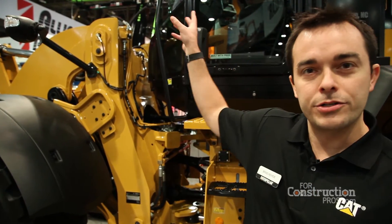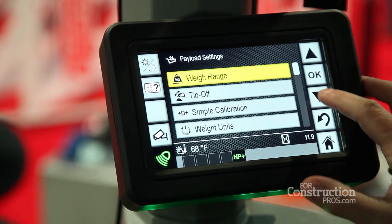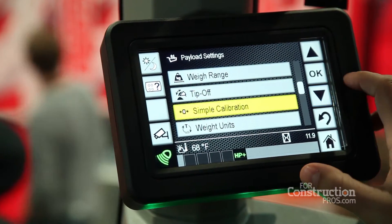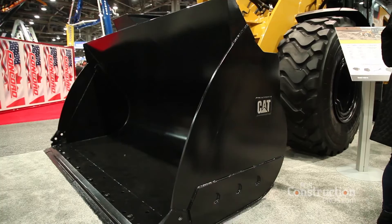New for 2017 on our small wheel loaders, we've introduced something called CAT Production Measurement. It's a system integrated into our display that allows you to measure payload on the machines. The CPM utilizes sensors in the linkage and allows the customer to measure exactly the amount of material that's in the bucket.